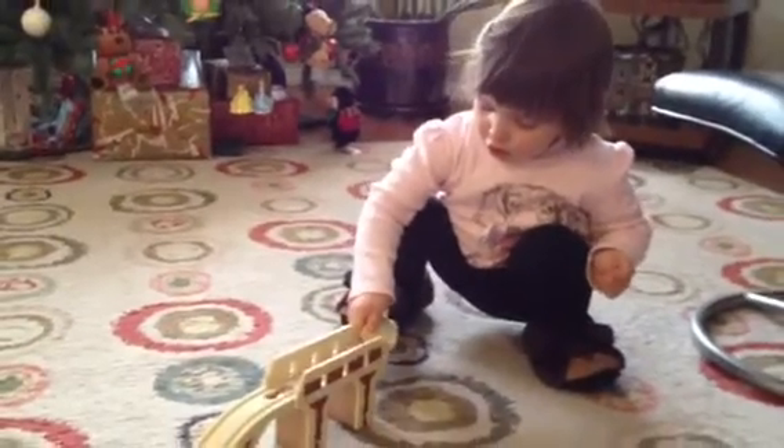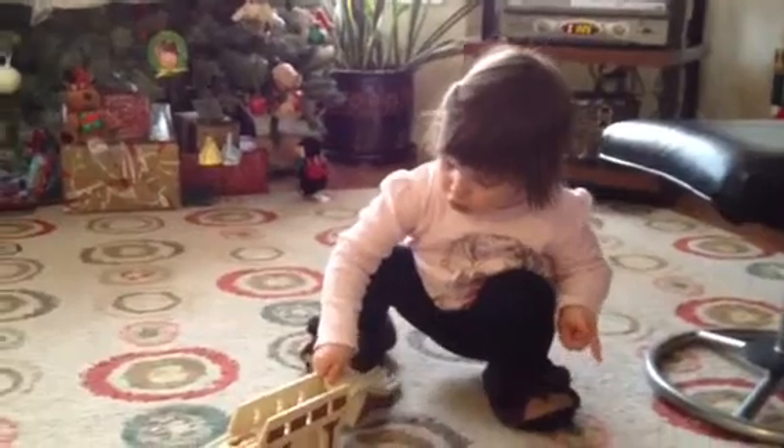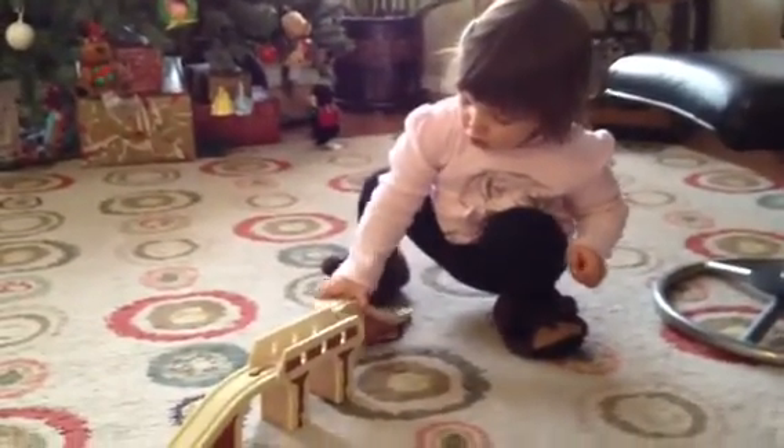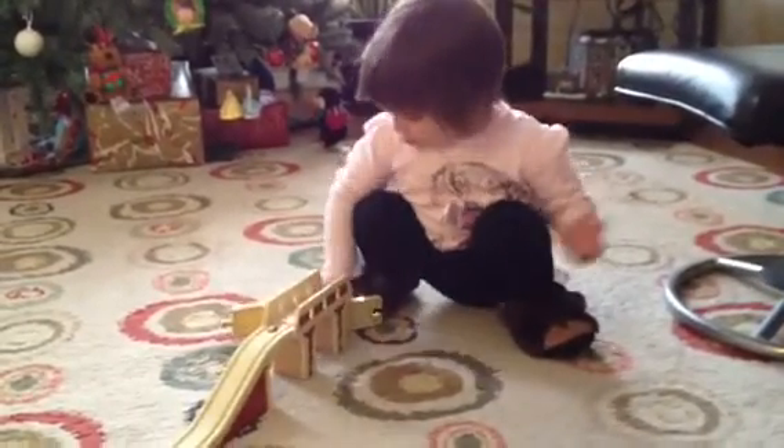Ta-da! Wow, that's quite the castle. What is it? It's a house. Oh, nice. Well, it's a big house.